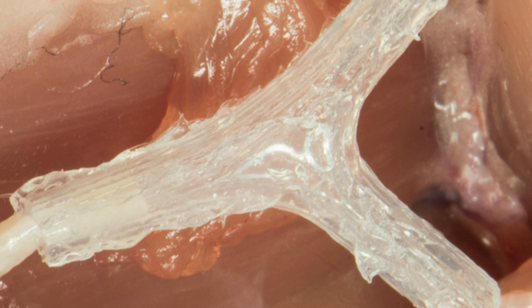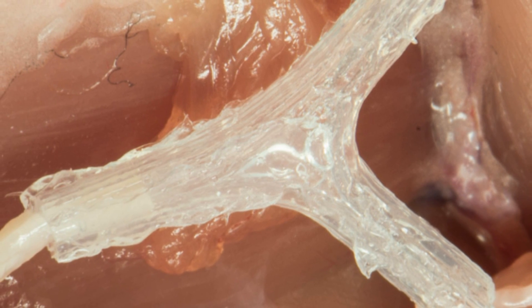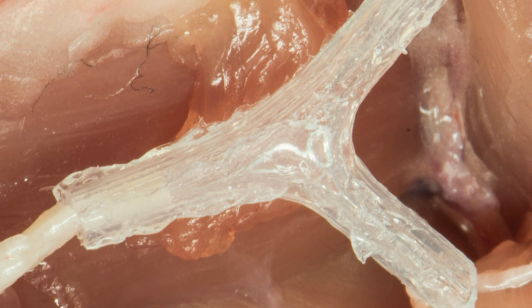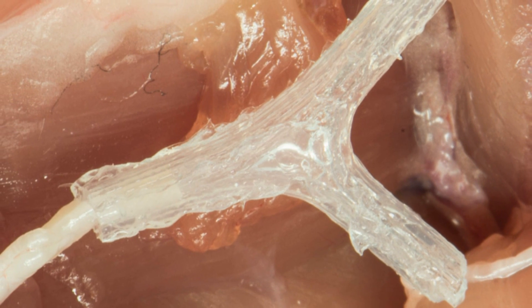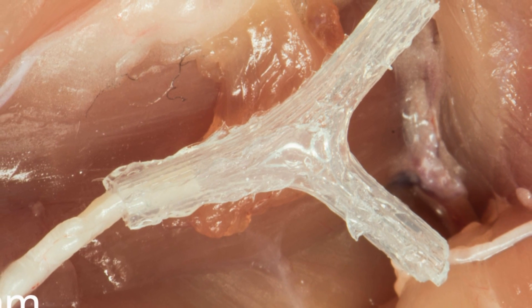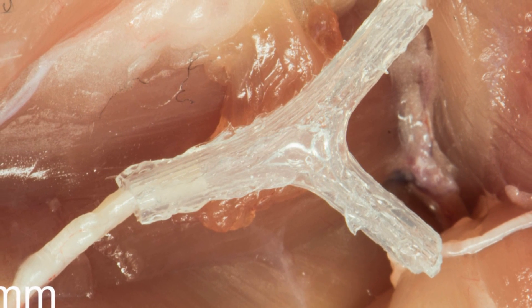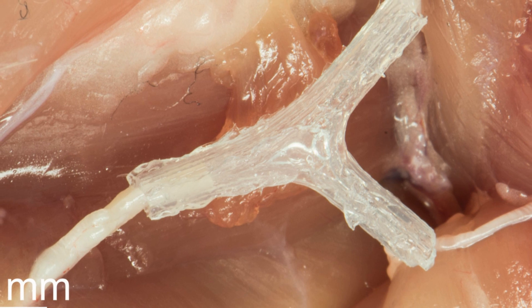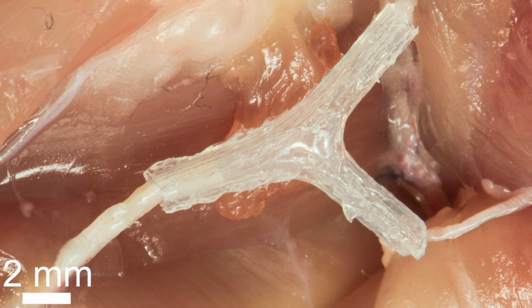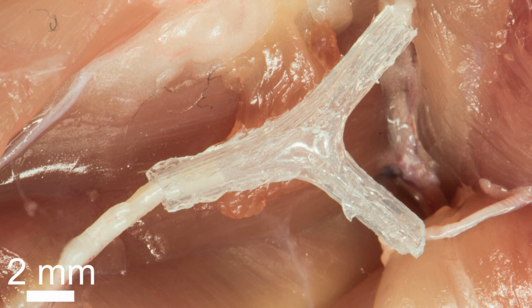So far this has only been tested on rats, but the results have been encouraging. A rat with nerve damage received one of the silicone guides and demonstrated an improved ability to walk within 12 weeks. Though it takes several weeks for the damaged nerves to regenerate, making the guides takes only about an hour total from scanning to printing. This study is published in the journal Advanced Functional Materials.